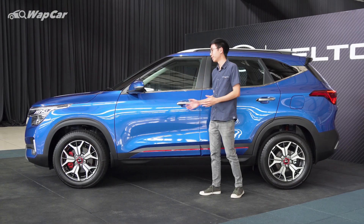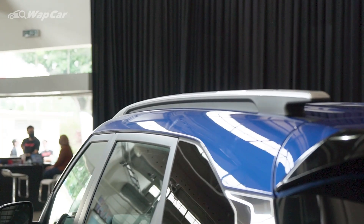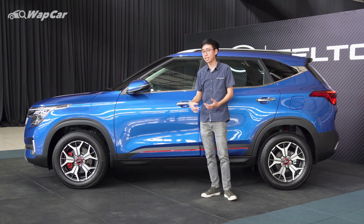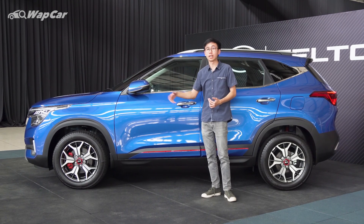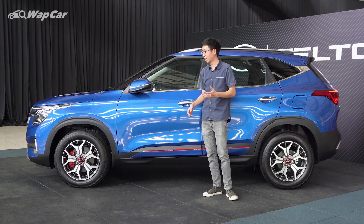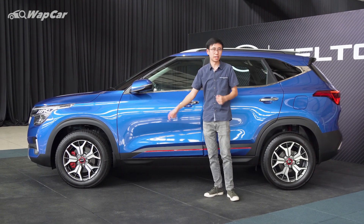Other standard features on the Seltos include a functional roof rack, keyless entry, as well as 17-inch alloys — though the GT Line gets a different design with a gunmetal finish. One thing I'm quite curious about is why the red brake calipers are applied only to the front brakes and not the rear ones.